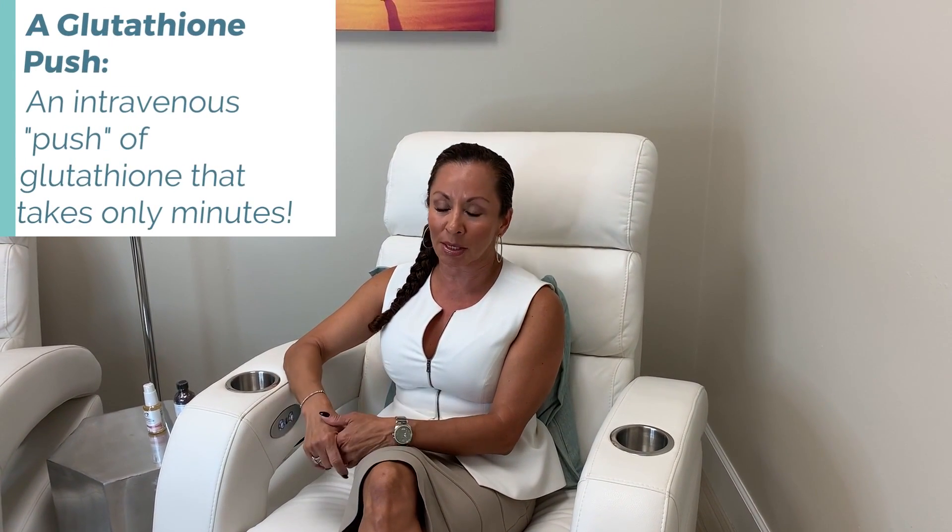The glutathione pushes I do once a week, and those are quick. You don't have to come in and sit for 30 or 40 minutes — it is just a few minutes. The nurse starts it and does it as a push; you're in and out in five minutes or less. Those are what I have found have improved my skin dramatically.